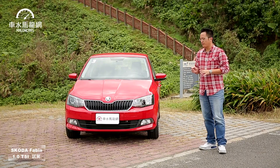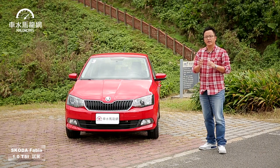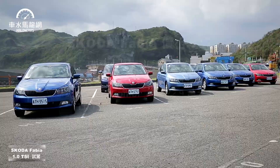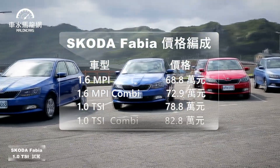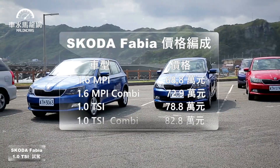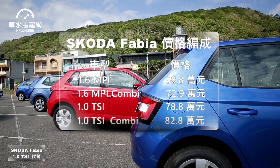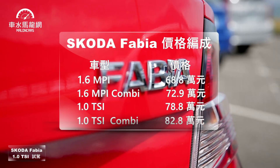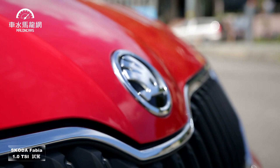過去Skoda Fabia在國內販售，動力分成兩大版本：比較入門的1.6 MPI自然進氣引擎，以及銷售比較大宗的1.2 TSI四缸渦輪增壓引擎。原廠表示，將近九成的人選擇TSI體系。不過現在改款後，已換成1.0三缸TSI。